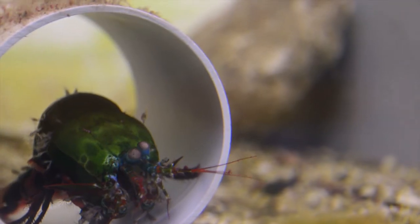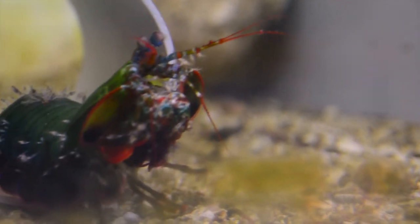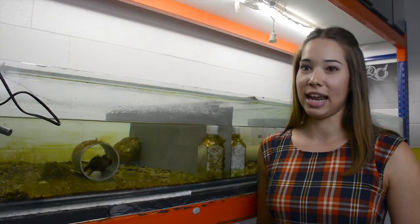I'm going to feed him today. These guys are predators — they go looking around for prey and then use their raptorial appendages to strike that prey, immobilise it and then eat it.